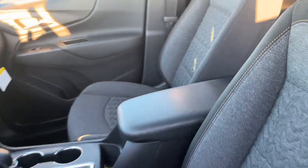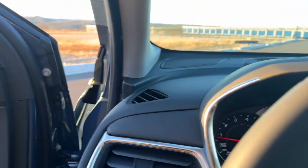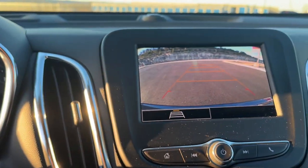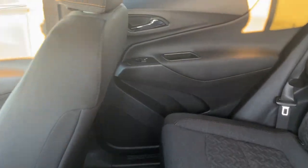Pre-collision system, lane departure warning, keyless entry, backup camera, satellite radio, four-cylinder engine, lane keeping assist, keyless start, remote engine start, power liftgate — practical and functional meets stylish and comfortable in the Equinox. Take a test drive today.